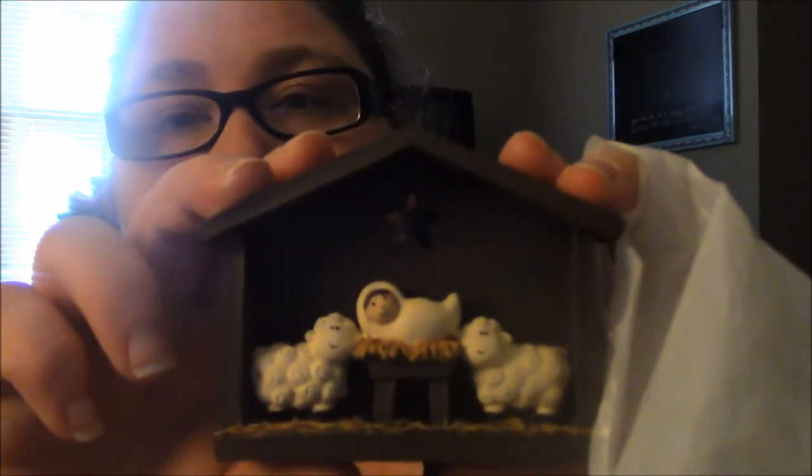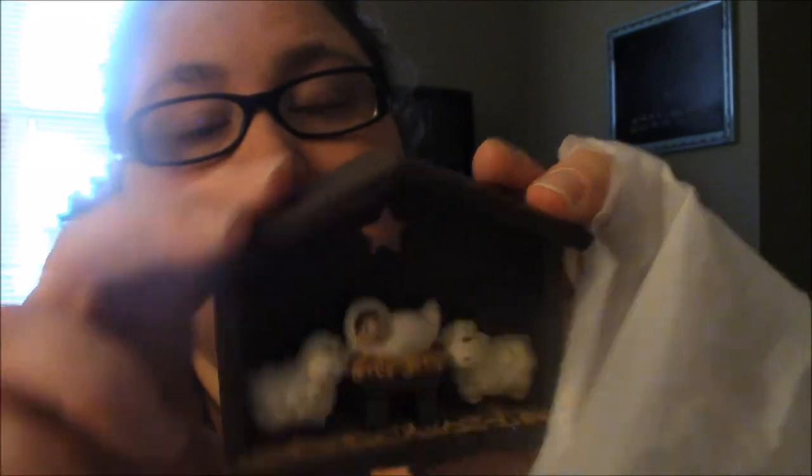I didn't buy a whole lot there — I bought two items. One of them is in my kitchen already and it's just a sign that says 'He stole her heart, so she stole his last name.' Anthony really liked it when I sent him a picture and asked me to purchase it. Then this little thing I bought for my mom for Christmas — it was $4.99. My mom collects nativity sets and I started that for her probably about 20 years ago. So this is a very small, just baby Jesus and some sheep — a cute little addition to her collection.